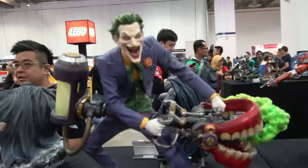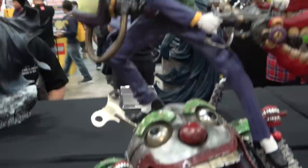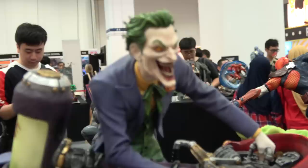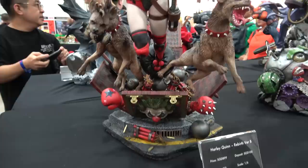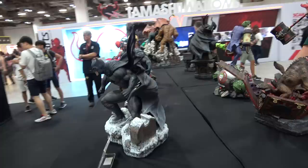We've got the Joker and Harley. The Joker is on this clockwork little tank holding the teeth. Then here's Harley - she's coming out of a box, she's got the two hyenas and she's swinging the mallet. Really fun piece.